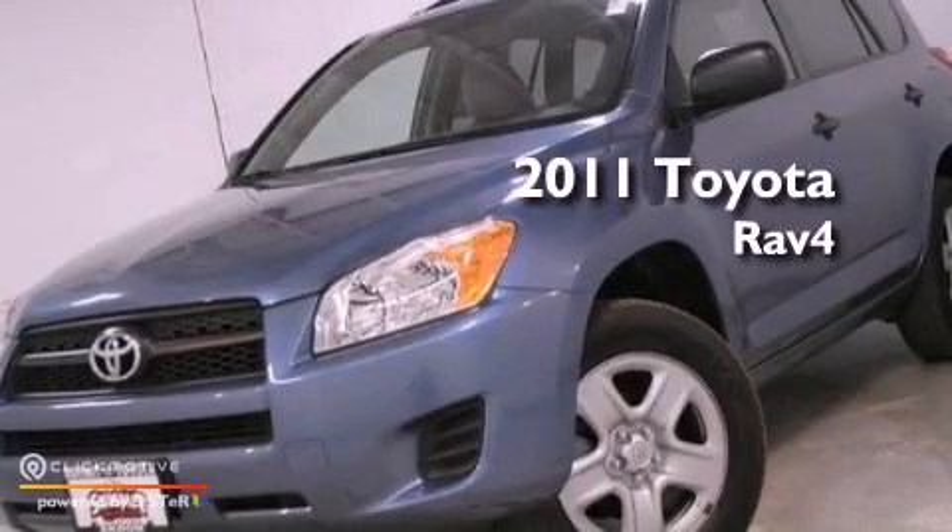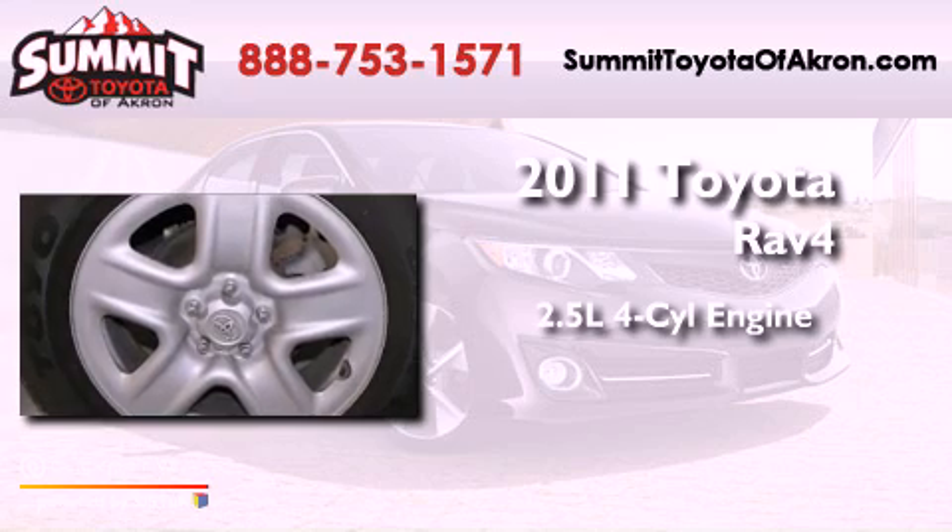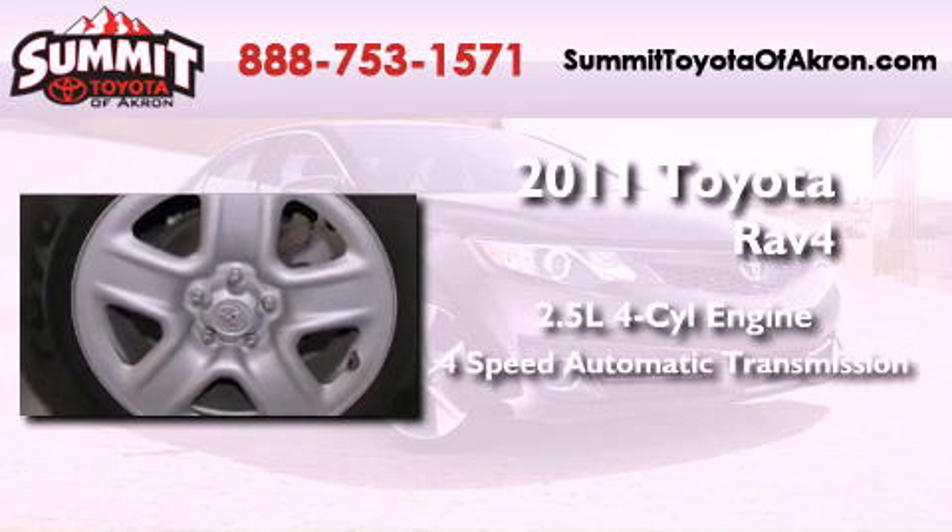This is a 2011 Toyota RAV4. It features a 2.5-liter four-cylinder engine and a four-speed automatic transmission.